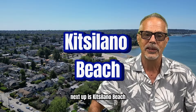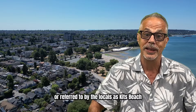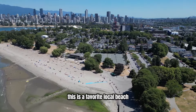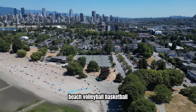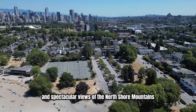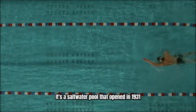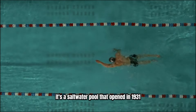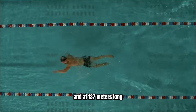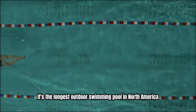Next up is Kitsilano Beach, or referred to by the locals as Kits Beach in Vancouver BC. This is a favorite local beach because of its sandy shores, beach volleyball, basketball, and spectacular views of the North Shore mountains. It's also home to Kitsilano Pool — a saltwater pool that opened in 1931, and at 137 meters long, it's the longest outdoor swimming pool in North America.